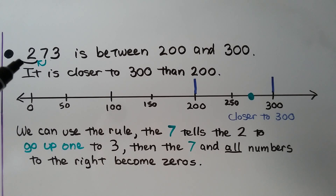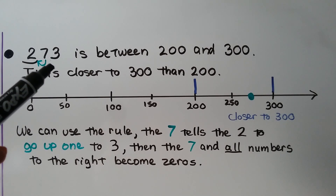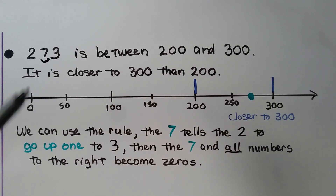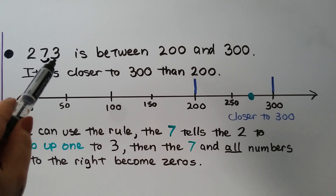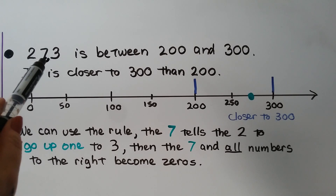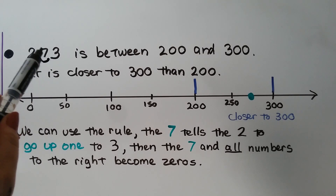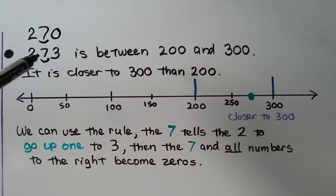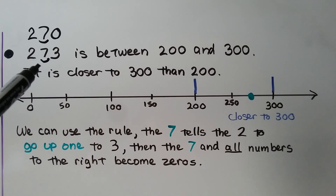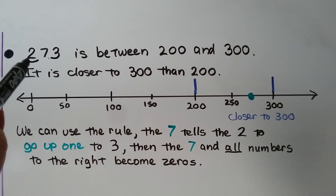What if we were rounding two hundred seventy-three to the nearest ten instead? We put a little arc or line underneath the tens place and look at the three on the right to tell us what to do. Three says stay the same, so the seven stays the same. Two hundred seventy-three rounded to the nearest ten would be two hundred seventy. But if we're rounding to the nearest hundred, then the seven tells the two to go up — and it would be three hundred.